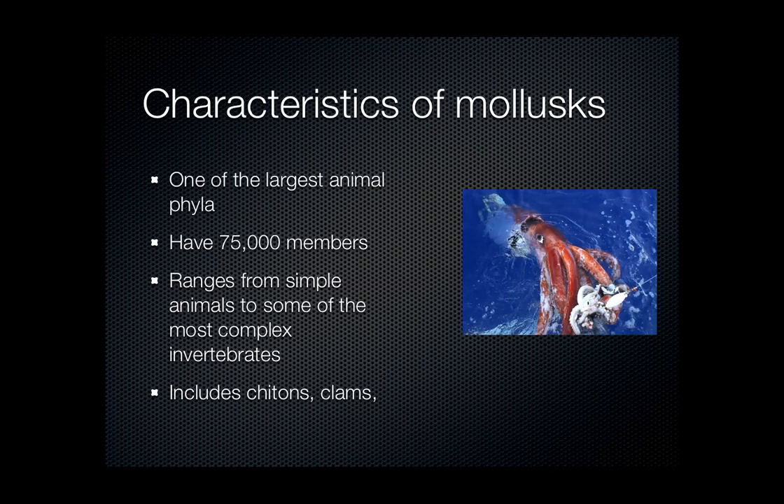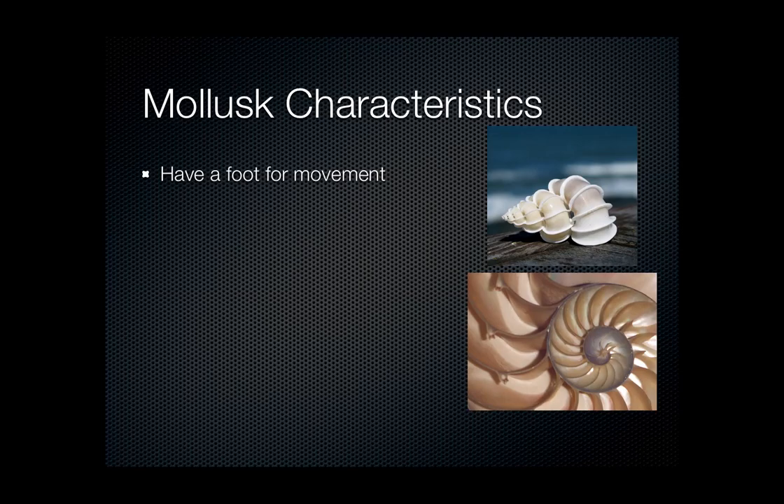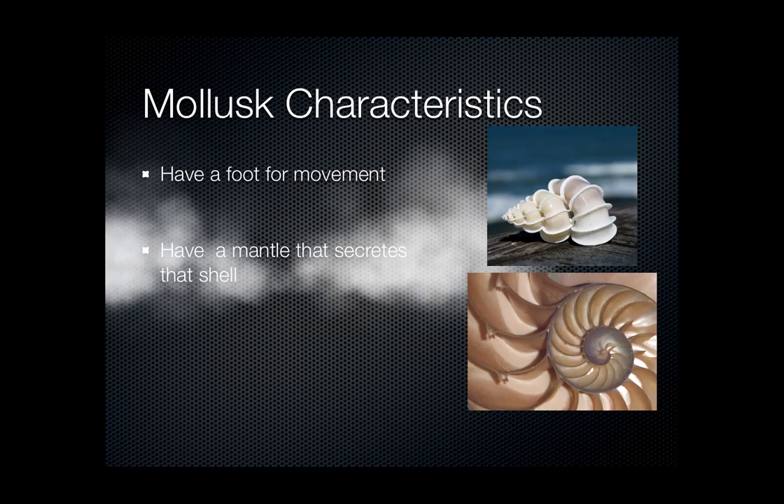This group includes chitons, clams, squid, chambered nautilus, and several other types of organisms. As for general characteristics, they all have a foot for movement. The foot can be modified in different ways — in the squid it's built into arms and tentacles, while on a snail they simply move along their foot. Having a foot is a definite requirement to be characterized as a mollusk.